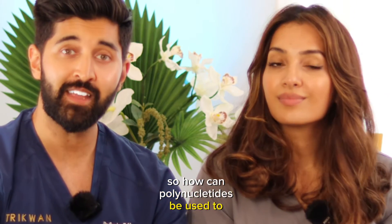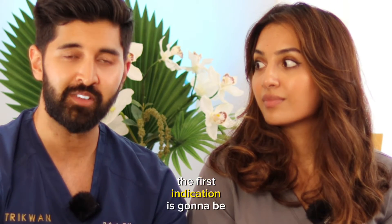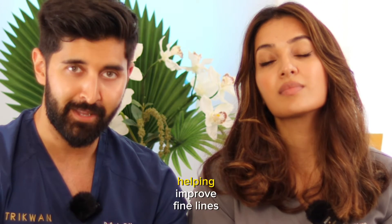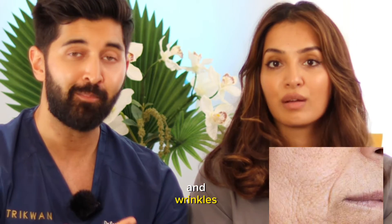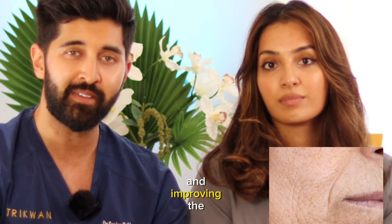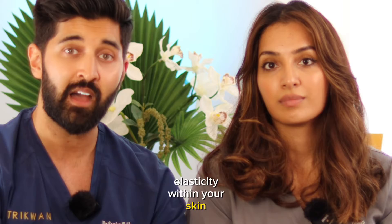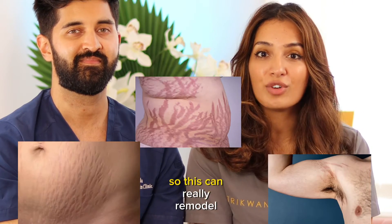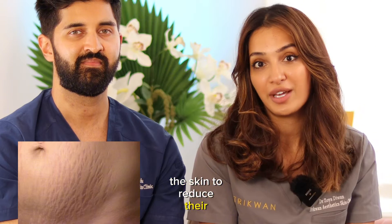So how can polynucleotides be used to help you? The first indication is optimizing skin health — helping improve fine lines and wrinkles, moisture and hydration status, overall skin texture, and improving elasticity and plumpness. The second area is stretch marks, where it can really remodel the skin to reduce their appearance.